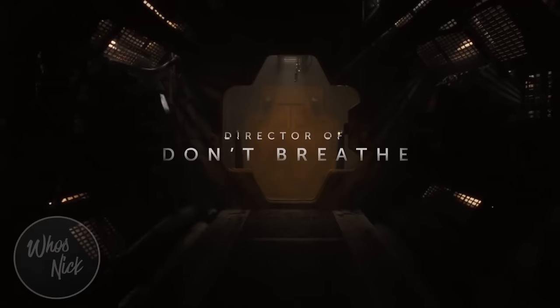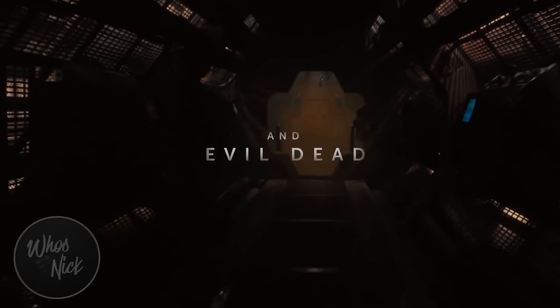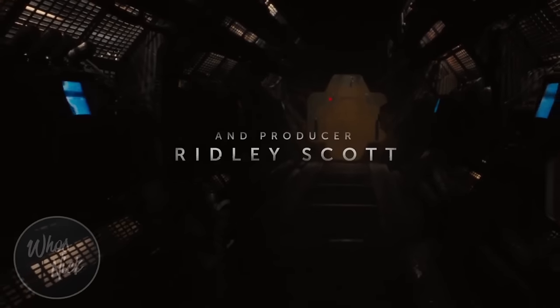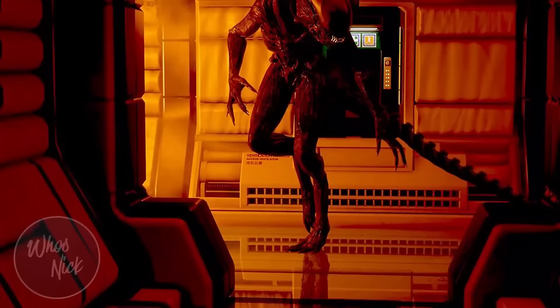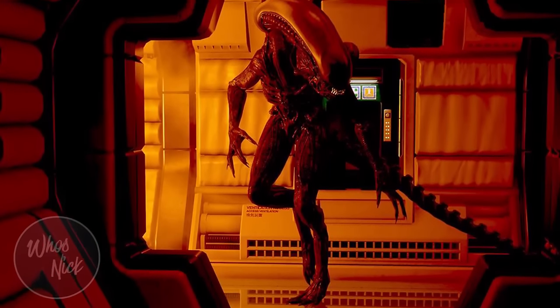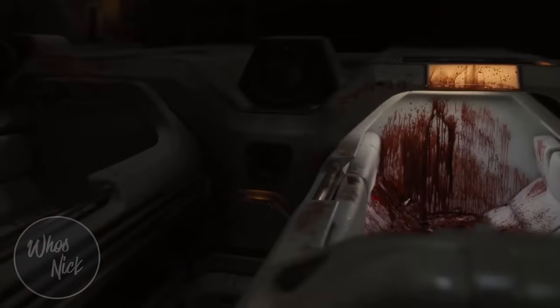This is definitely a nice welcome return to fashion after the prequel movies. A lot of people felt those looked very clean and very polished, and this is going back very obviously to the grimy, industrial, lived-in sort of future we had in the original Alien film — which had amazing production design by Ron Cobb and all the other artists involved — and this is definitely carrying through with that tradition again.